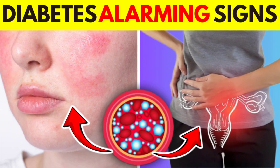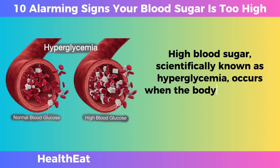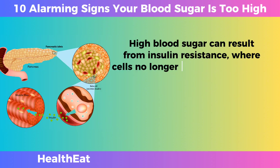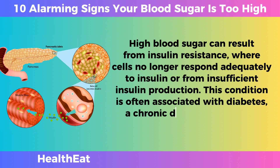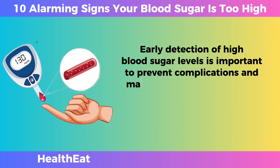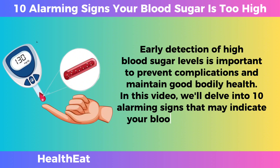10 Alarming Signs Your Blood Sugar Is Too High. High blood sugar, scientifically known as hyperglycemia, occurs when the body struggles to effectively regulate glucose levels. It can result from insulin resistance, where cells no longer respond adequately to insulin, or from insufficient insulin production. This condition is often associated with diabetes, a chronic disease that affects the production or use of insulin. Early detection of high blood sugar levels is important to prevent complications and maintain good bodily health. In this video, we'll delve into 10 alarming signs that may indicate your blood sugar is too high.